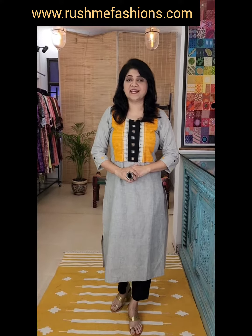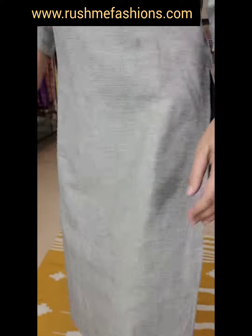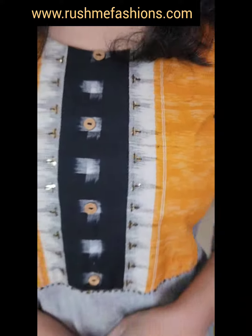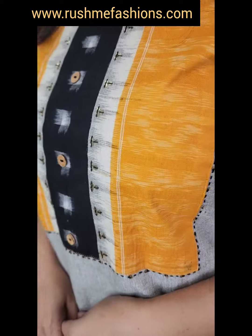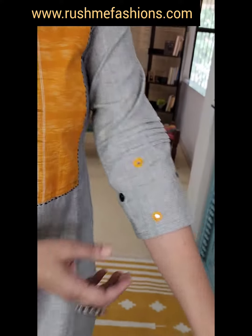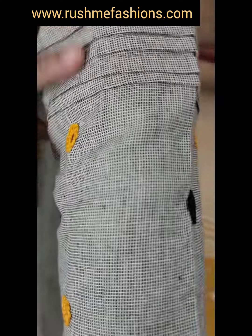This is the first one — ikat straight fit kurta with side slit. The main fabric is also ikat. We have a front patch of exclusive ikat borders, highlighted by sequin work. For the sleeves, we have hand work of mirror work and pin tucks.